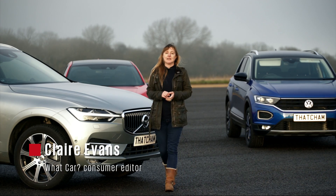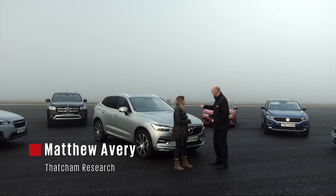Euro NCAP tested 65 cars in 2017. Matthew Avery from Thatcham Research is here to find out more. All of these vehicles have got class-leading safety tech on them — shall I show you what they do?